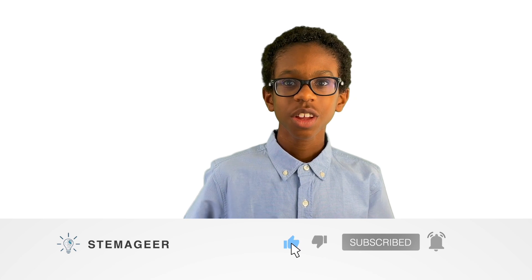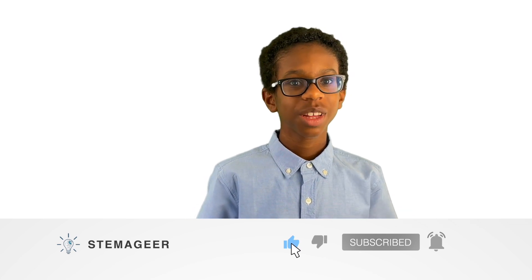Before I get started, be sure to subscribe to my channel. Also, if you like my videos, please give them a thumbs up and be sure to share them with your family and friends.